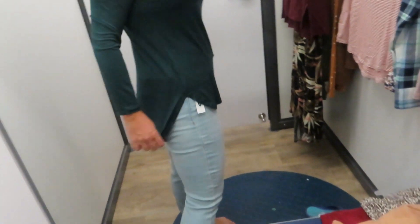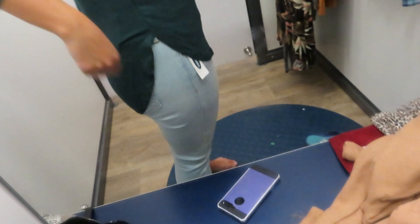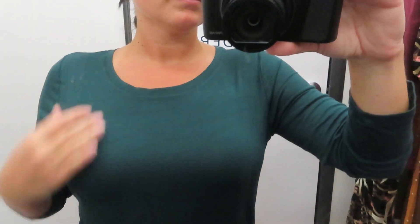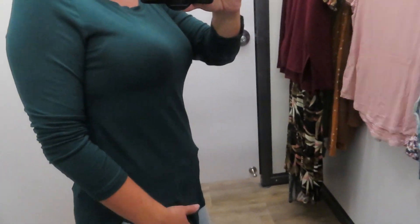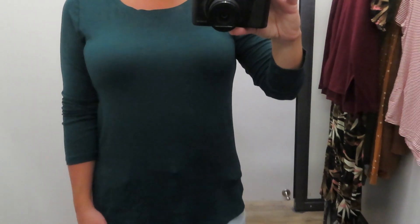Next up is a standard t-shirt from Old Navy's Luxe line, which I really love. These tend to run long — this one is a small and it completely covers my butt, so you could wear it with leggings. It's a really nice, kind of slinky material — that's what the Luxe line is known for: very soft and slinky. This one is a three-quarter-length sleeve in a really pretty emerald color, perfect for fall and winter. These are usually fairly affordable too.